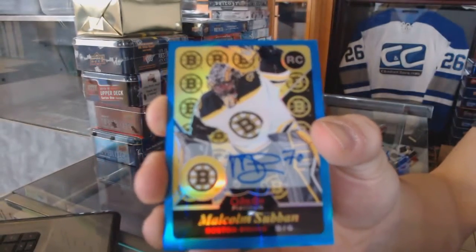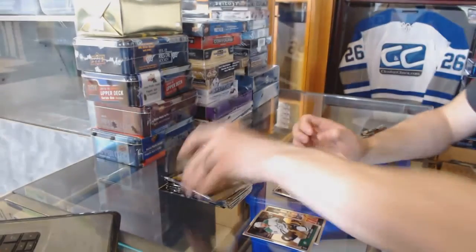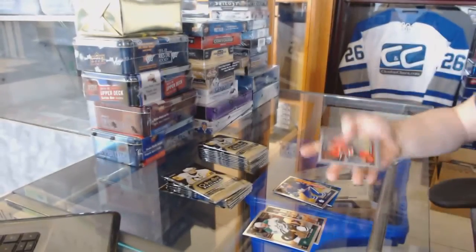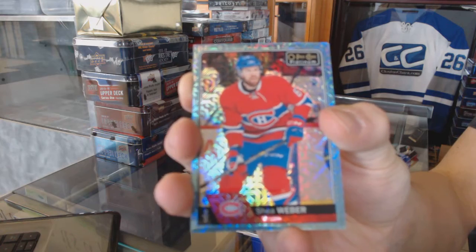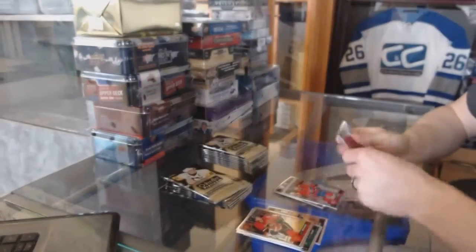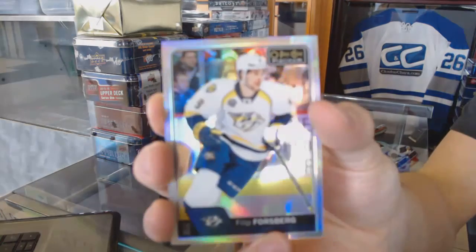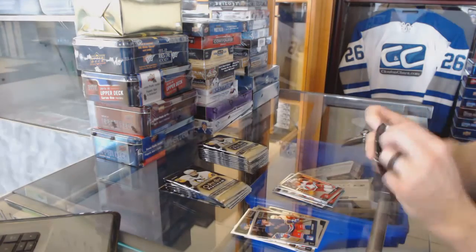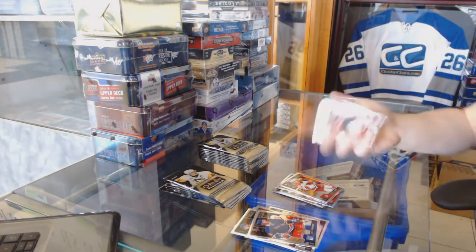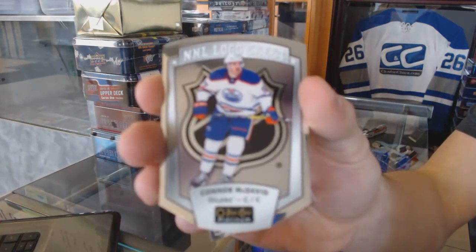We've got a 15-16 Retro Rookie Blue Rainbow Autograph Malcolm Subban, and a Marquee Rookie Conor Brown. We've got an Ice Blue Trax Shea Weber. We've got a Rainbow for the Predators, Phillip Forsberg, and a Marquee Rookie of Sebastian Awell. And a Chill Logo Crest, Conor McDavid.